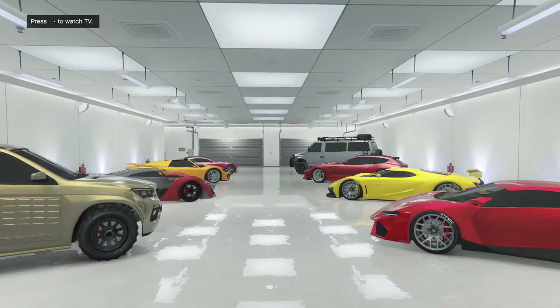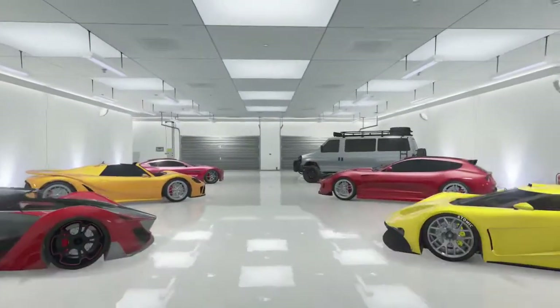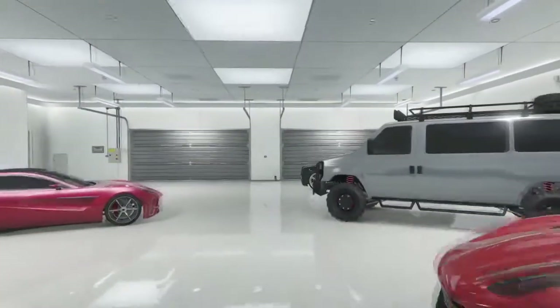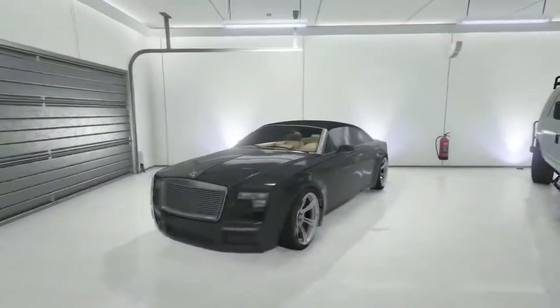What's up guys, MightyGamer here. In today's GTA 5 video I'm showing you my Finance and Felony garage tour. These are all nine cars that came with the update, some of them are the three hidden cars that we didn't know about, but they all came with the Finance and Felony update.